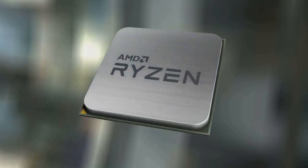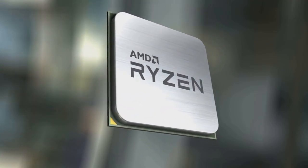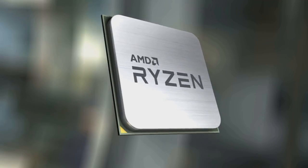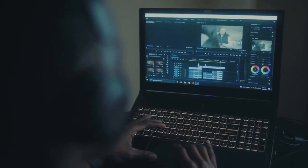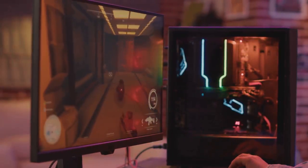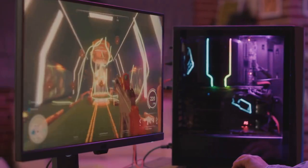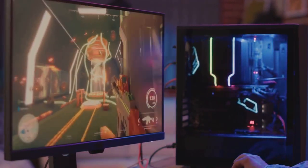Take the Minisforum UM790 Pro for example. This mini PC is equipped with a powerful AMD Ryzen 9 processor and Radeon 780M graphics — making it a powerhouse for video editors and content creators. For gamers, the Minisforum Neptune HX100G is a great option. It boasts an AMD Ryzen 7 7840HX processor and Radeon RX 6600M graphics, delivering smooth gameplay.